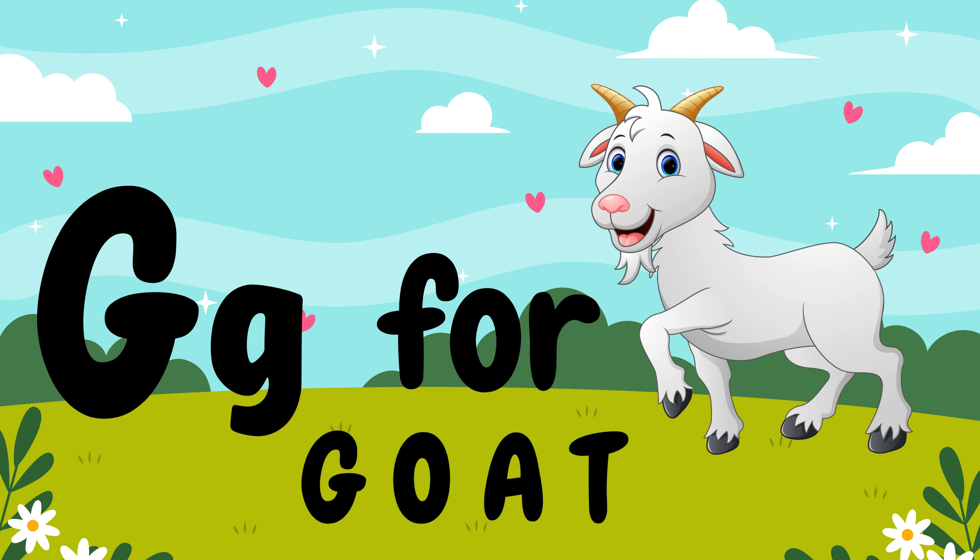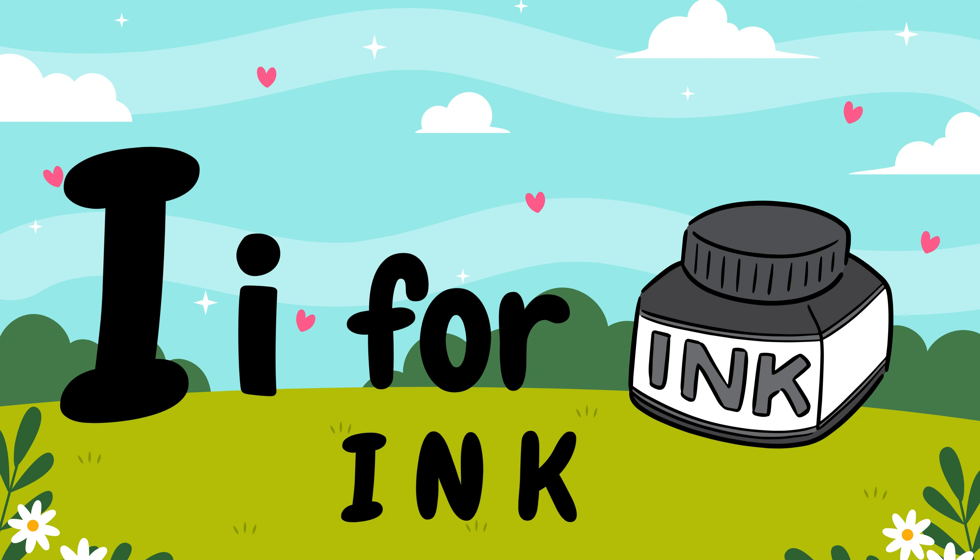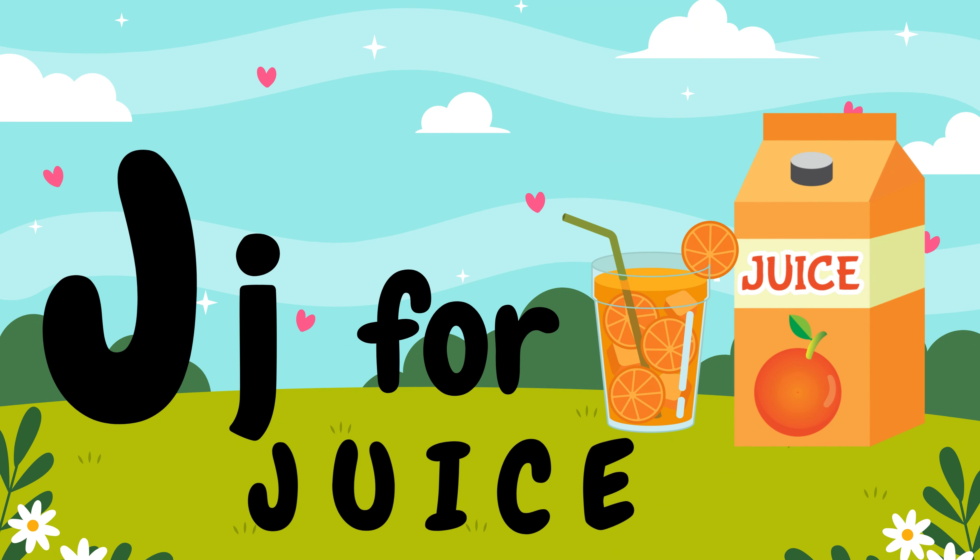G, G for goat. H, H for hen. I, I for ink. J, J for juice. K, K for king.